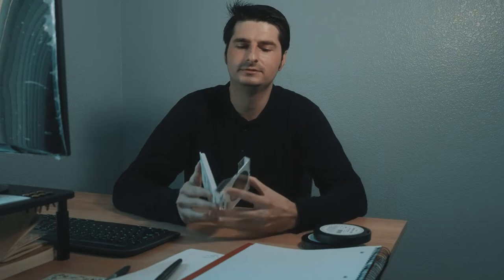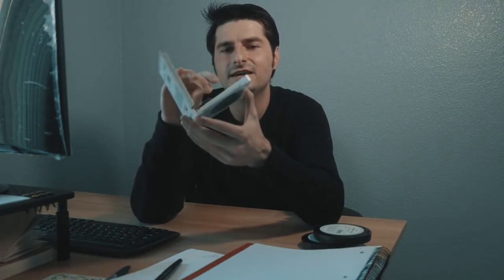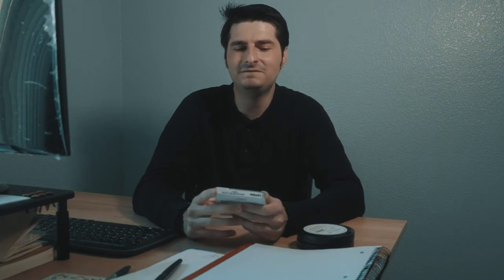Moving on to the casings for the Pro Mist filters — I think these filters are very lightweight. Wait, look at that — a piece of the plastic broke off. You can see that in the case. So there you go right there: the Cinebloom cases are better. I think the Tiffen filter casings are very cheap.